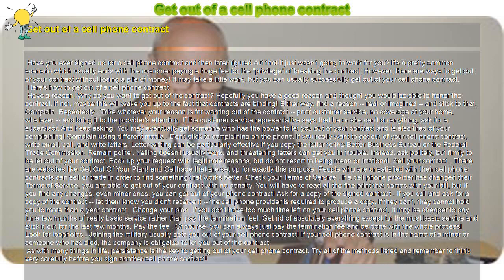Look for loopholes. Joining the military usually gets you out of your cell phone contract. If your cell phone contract is in the name of a minor or someone who has died, the company is obligated to let you out of the contract.